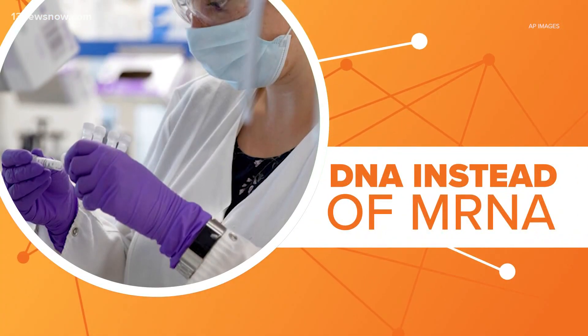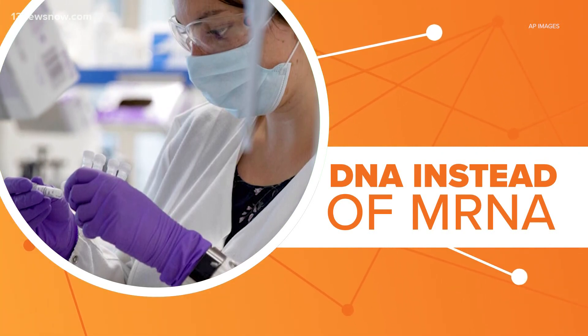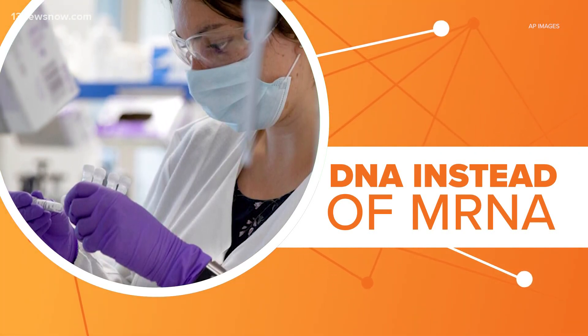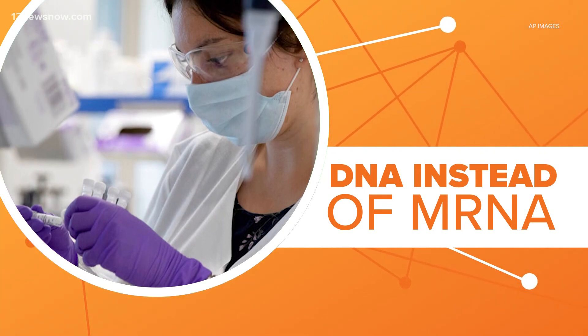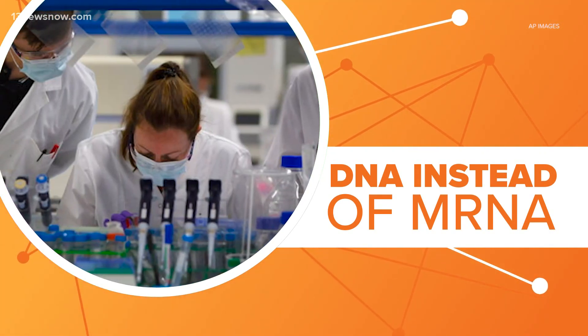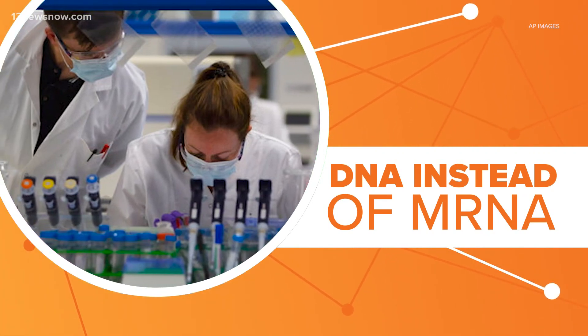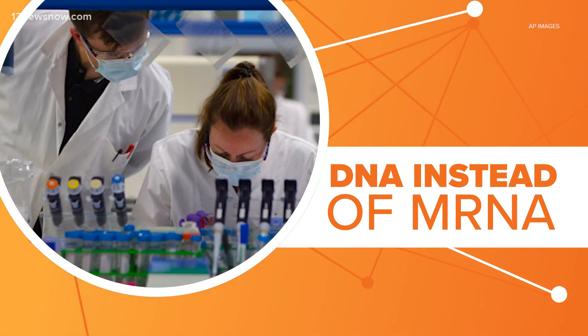Researchers took DNA from the coronavirus and put it in something called an adenovirus. This is a common group of viruses that usually cause cold or flu-like symptoms. This one has been modified so it can't replicate in your body and make you sick. It acts as a Trojan horse to prompt your body to create antibodies against coronavirus.